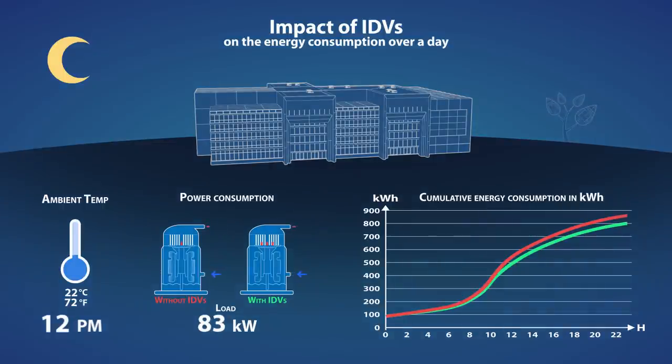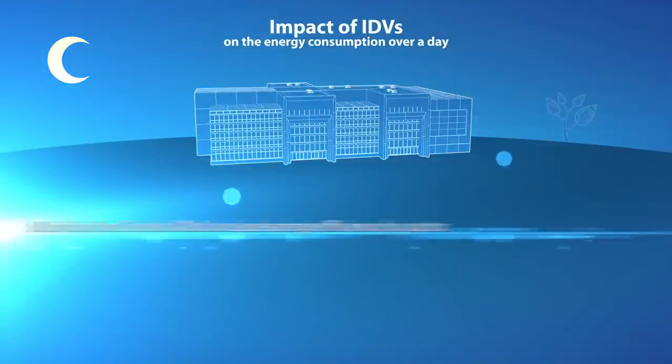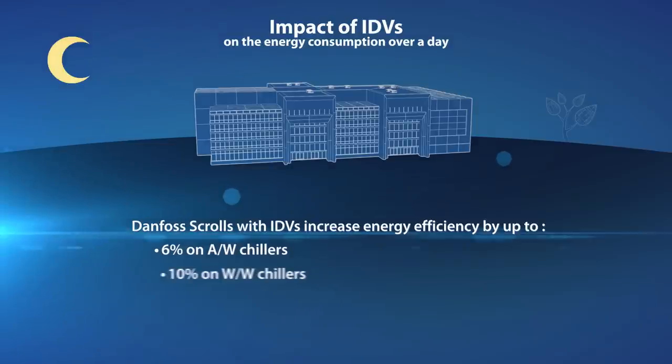This is typically at part load and at night. They will bring up to 10% higher part load efficiency over the year in a chiller.